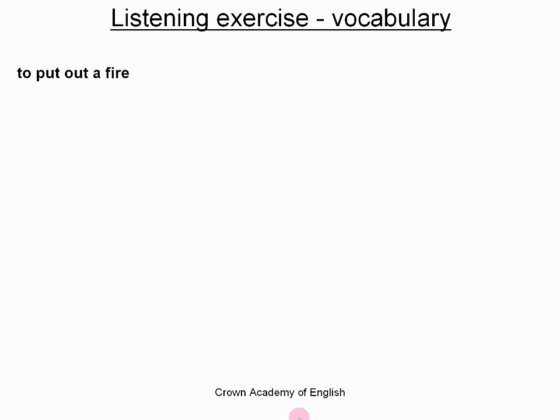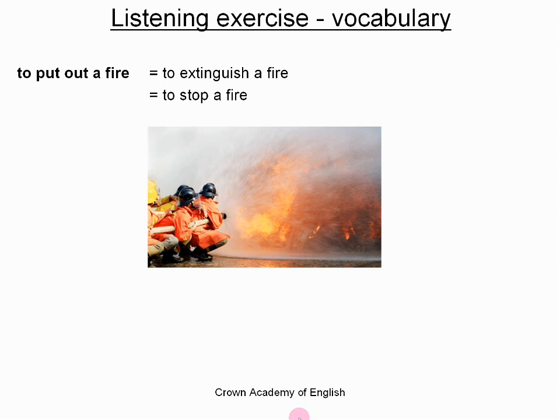Now, this is an expression: to put out a fire. And this means to extinguish a fire or to stop a fire. Here is a photograph, and here we can say that the firefighters are putting out the fire. So it is an expression — to put out the fire.